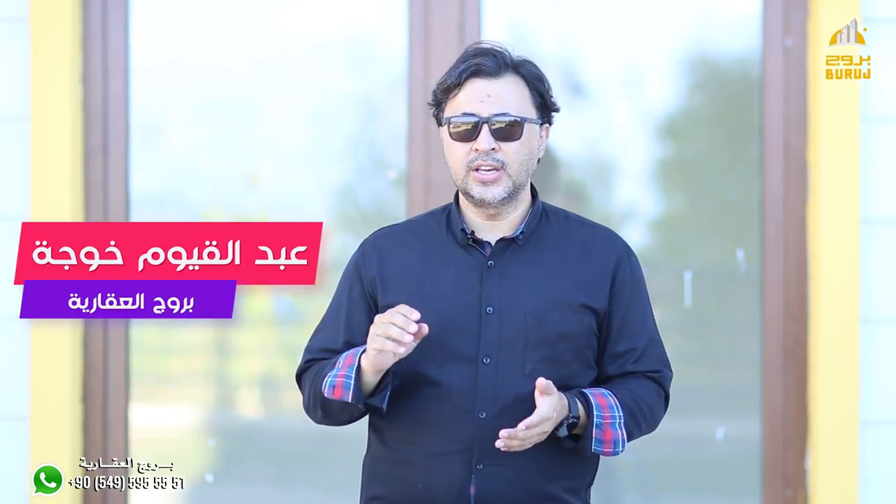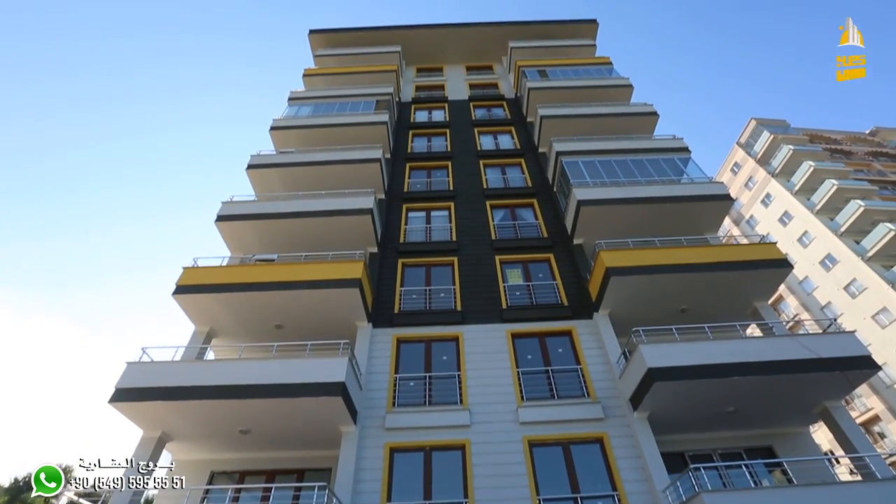Hello and welcome. Today we have four rooms in this building that you can see. It's a built-in building, about two buildings.